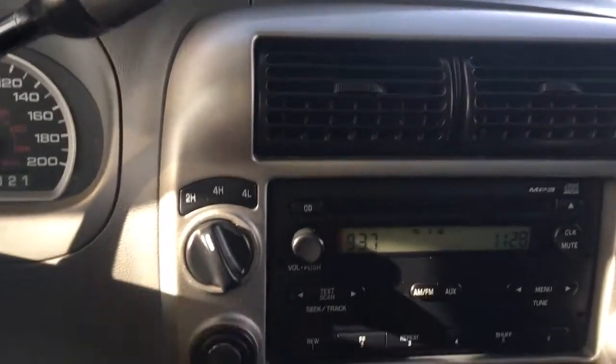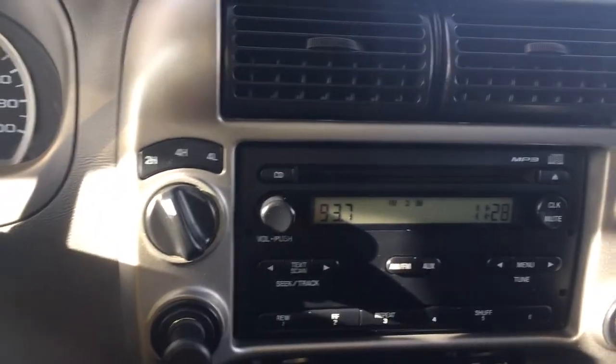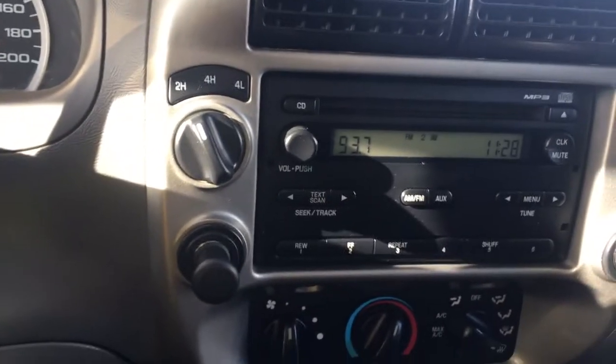In the center are your air vents. You've got 4x4 controls, as well as a cigarette lighter and a 12-volt outlet. You can see your media system, which is a CD player, and you've got AM, FM, and Sirius radio with the different controls for that.